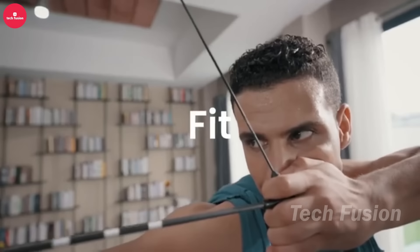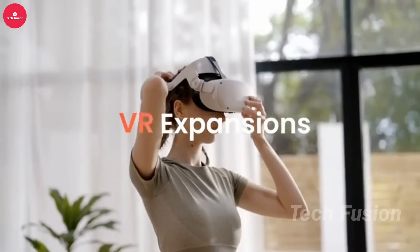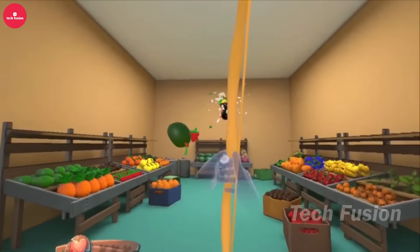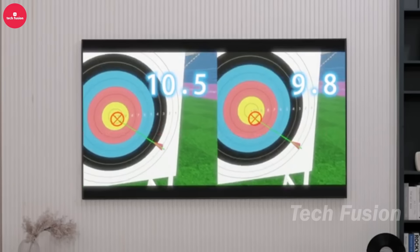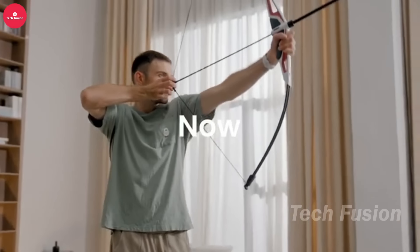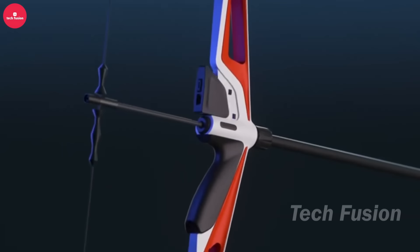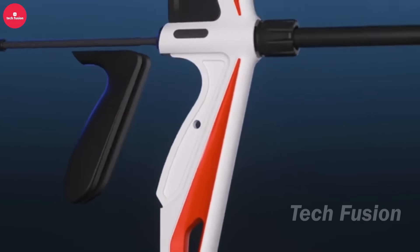The Artemis Future Bow boasts a sleek, futuristic design with adjustable power settings tailored to various skill levels. An interactive feedback system enhances training, while compatibility with augmented reality adds a new dimension to archery. Whether you're a beginner or a seasoned archer, this bow promises an exciting and engaging experience, blending traditional skill with modern technology for a thrilling archery adventure.